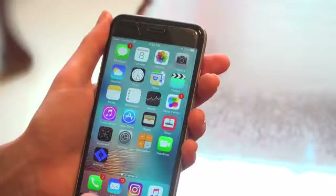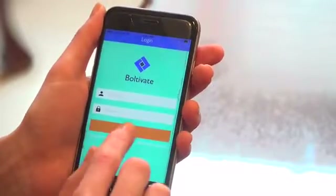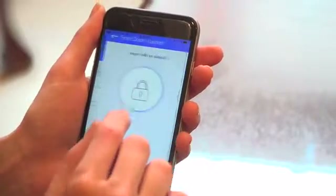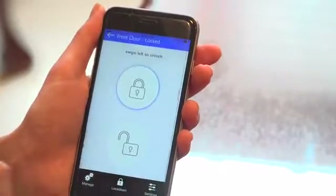Lockdown by Boltevate is a revolutionary feature. When activated, all your doors will lock immediately. And if one was to be opened by an unwanted guest, you will receive a push notification on your phone, which will ask if you are safe or not, and will give you a courtesy call. If you are not safe, right away we will alert the nearest police and send help.